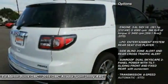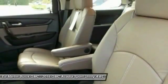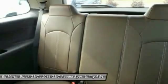Steering wheel audio controls, all-wheel drive, power passenger seat, anti-lock braking system, keyless entry, power lift gate, remote engine start, leather-wrapped steering wheel, Bluetooth, power steering.